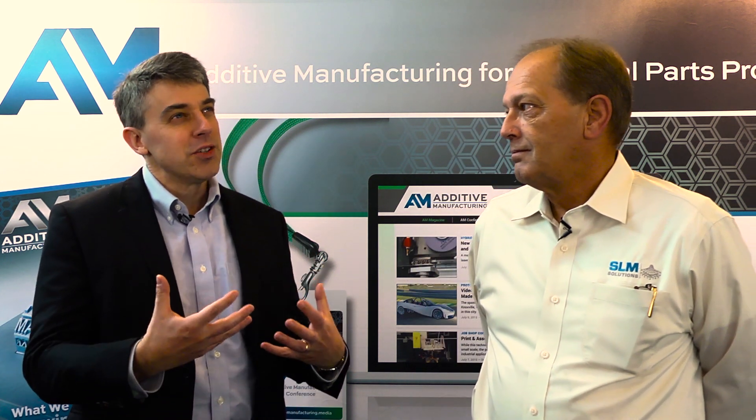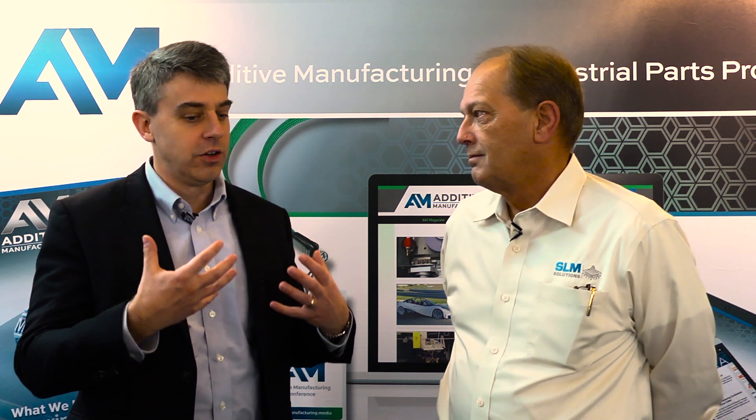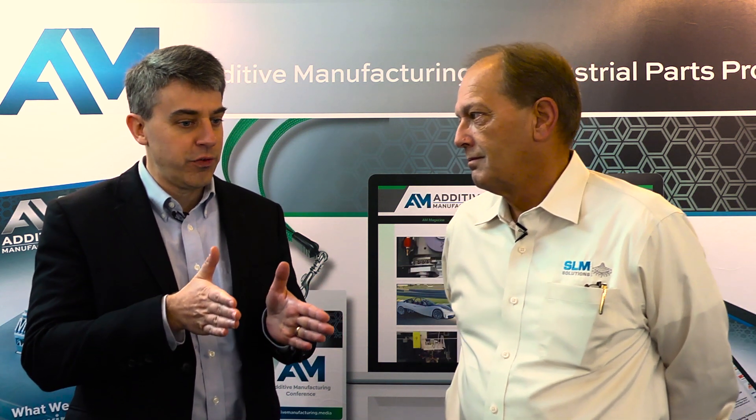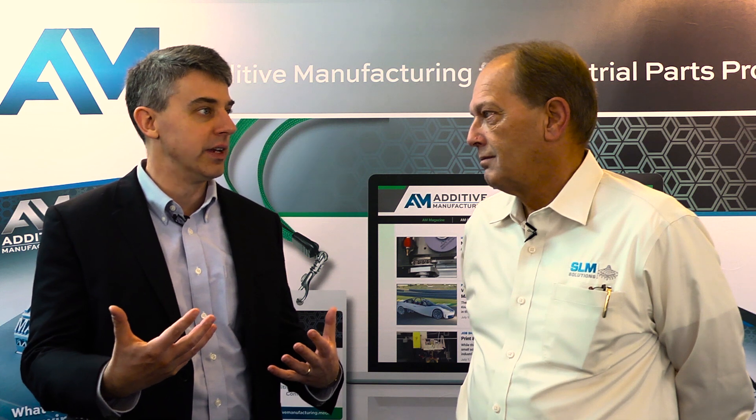Jim, big-picture question first. How do you account for the rapid growth in interest in additive manufacturing? The technology itself isn't new, but the interest in it really is. Talk about the adoption of additive just in the last few years. Just in the last few years it has exploded, and I attribute most of it to the aerospace industry, in particular GE, who has accepted and adapted the technology internally. People listen when companies like GE started using it internally and putting it in jet engines.